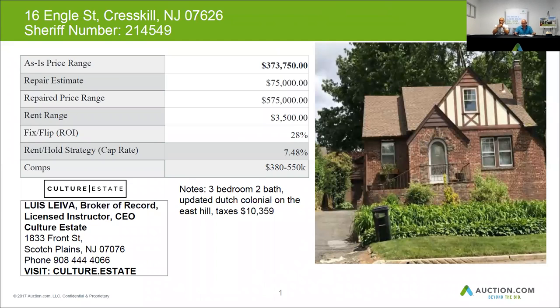The taxes on this home are about $10,359 per year. The home is composed of three bedrooms, two baths, and it's located on the East Hill in Creskill. This home can be resold for about $575,000. You may want to budget $75,000 for repairs, and you can get about $3,500 in rent for a home like this.